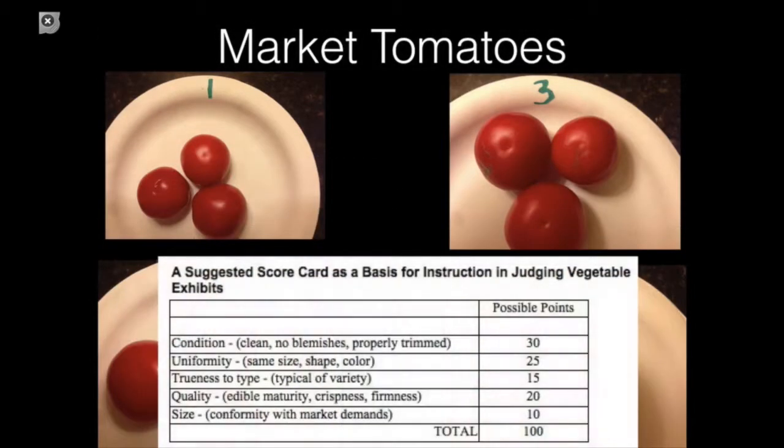Let's look at number one. It's extremely clean and has a little bit of blemish, and it's very uniform. However, if you notice the color — especially on two of them — it's really a deep red, so they're a little over-mature. I'll probably place it in the top pair, but definitely not in the top position today.